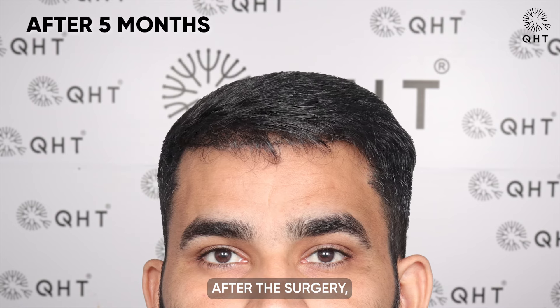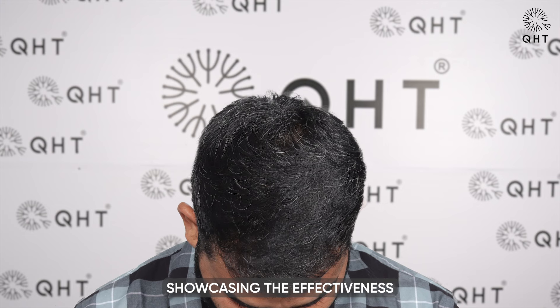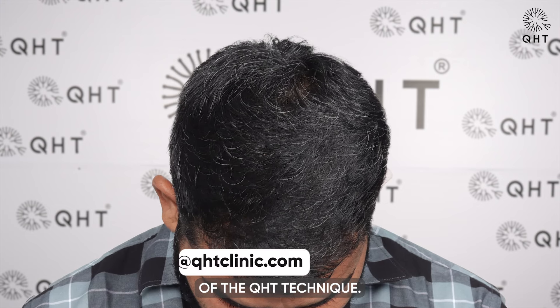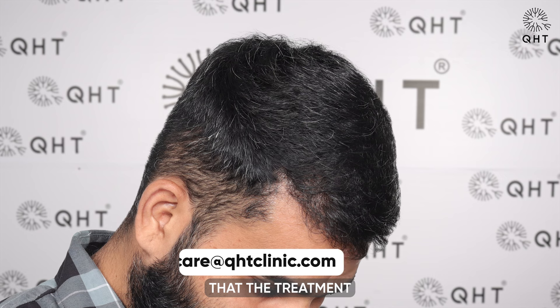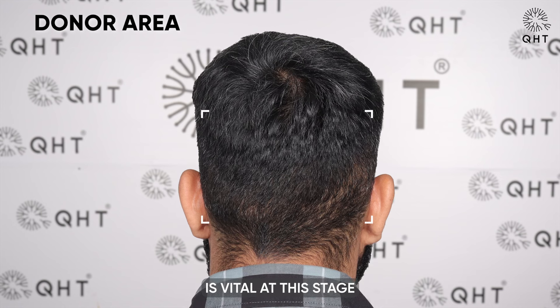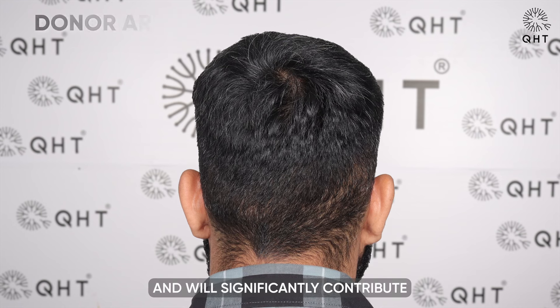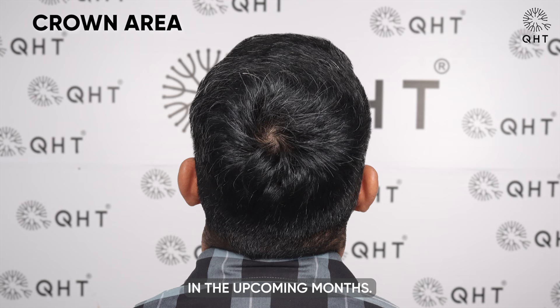Five months after the surgery, our patient's hair is growing naturally, showcasing the effectiveness of the QST technique. This steady growth suggests that the treatment is working as expected. Continued adherence to prescribed medications and precautions is vital at this stage and will significantly contribute to achieving remarkable hair growth in the upcoming months.